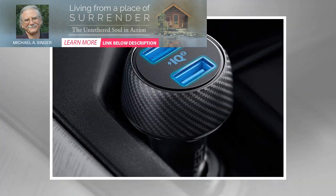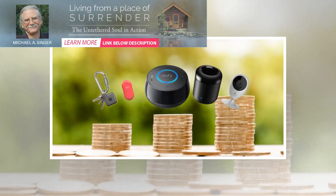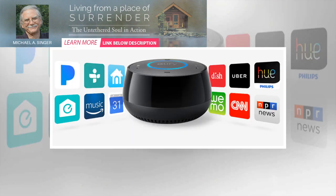But Sylvania's Smart A19 Full Color LED Bulb brings the HomeKit experience to your home without a hub. You can select pretty much any color imaginable, including a number of different shades of white — anywhere from warm to cool.